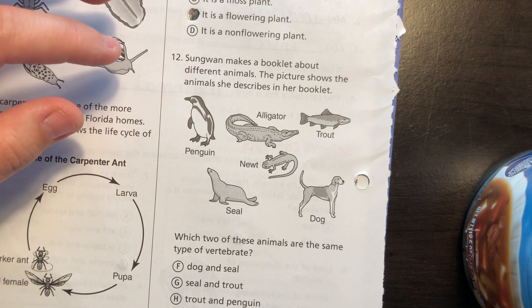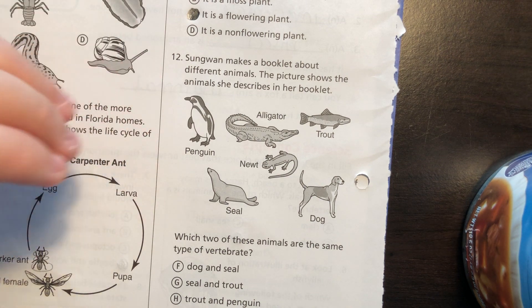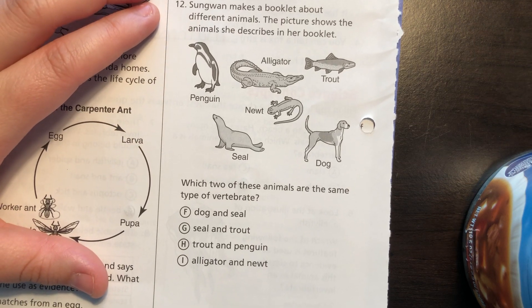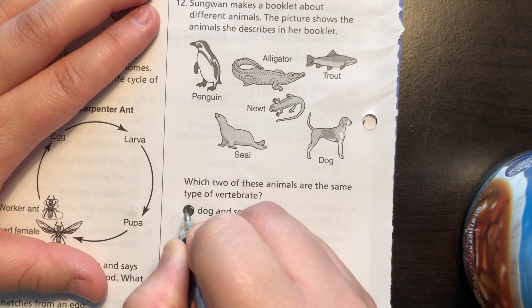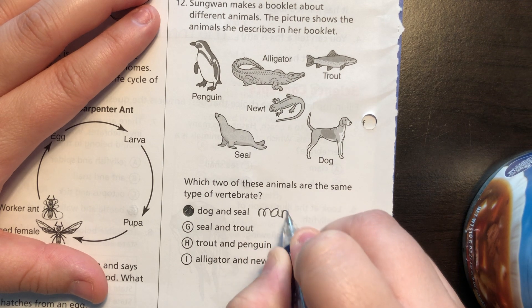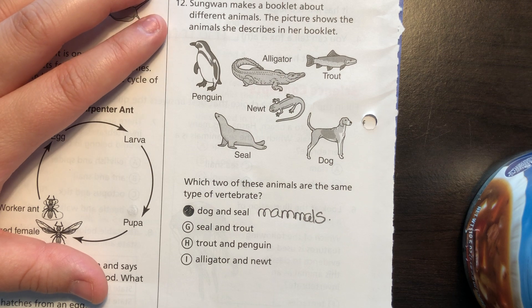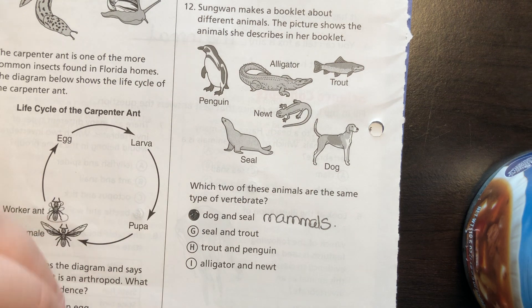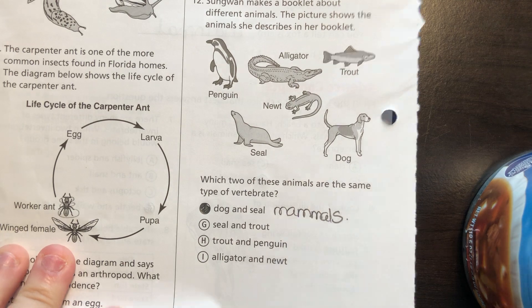Someone makes a booklet about different animals. The picture shows a penguin, alligator, trout, seal, and dog. Which two of these animals are the same type of vertebrate? The dog and the seal — because these two are mammals. Even though the majority of these are vertebrates, the same type means they are both mammals: the dog and the seal.